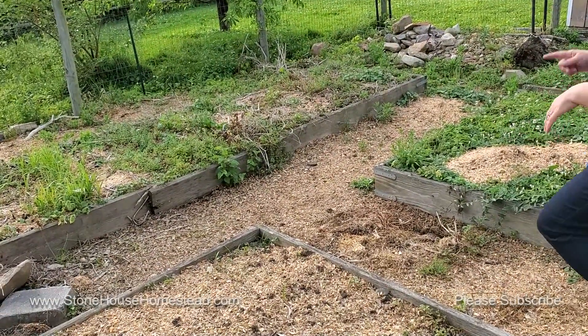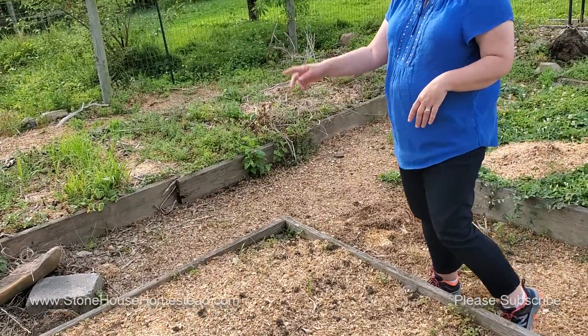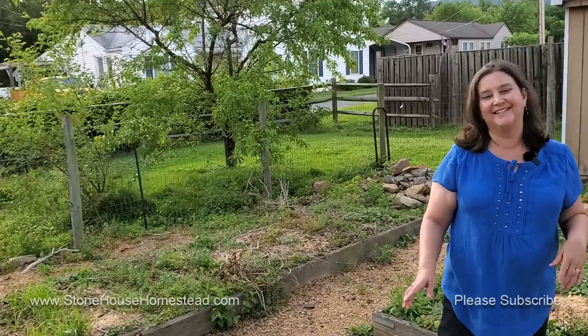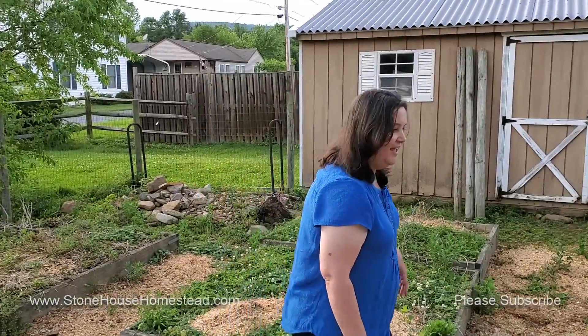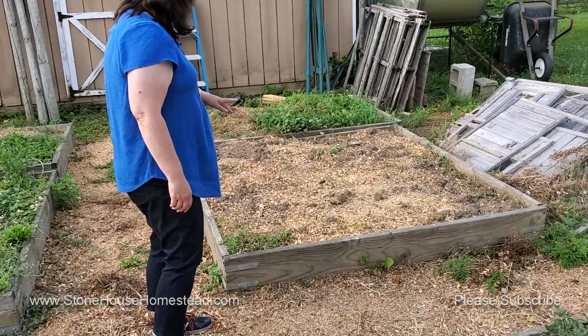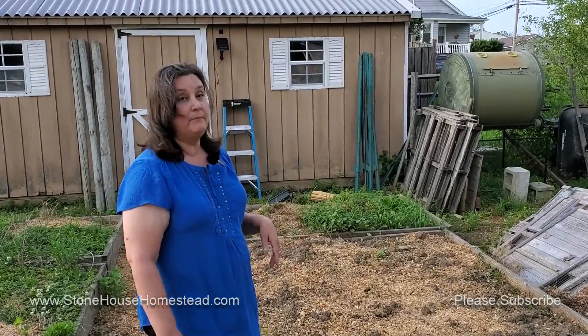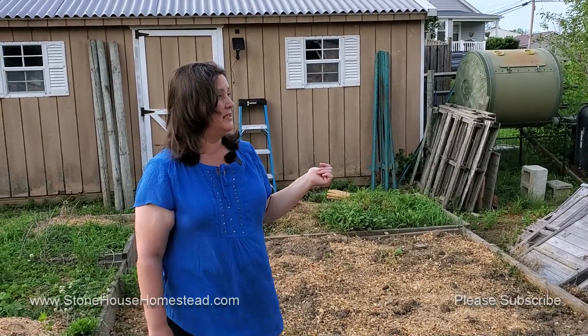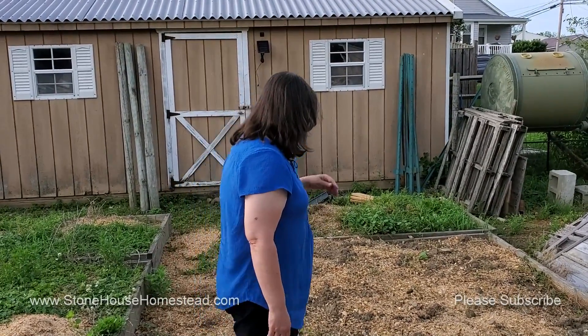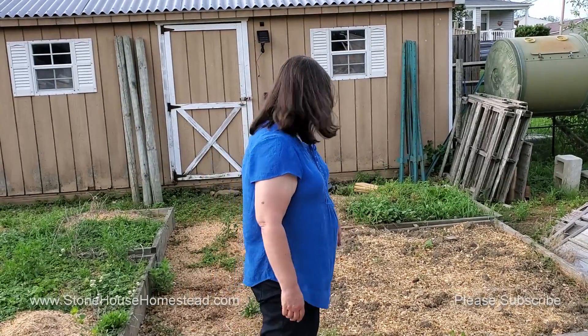And then I've got cucumbers over in this corner. Over here I've got some green beans planted, plus some purple beans. It's the first year I've ever grown purple beans, again from Baker Creek. The green beans are from seeds that we have saved in the past. I can see some bean action going on; I just need to go in and clean up a little bit of the weeds.